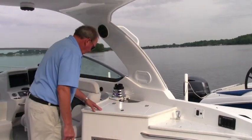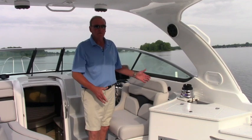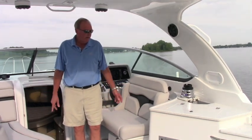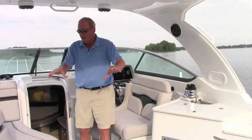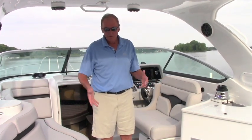Moving forward, we have what we call the social swivel — this helm seat swivels around so that when you're anchored or docked, you can swivel around and be part of the group. The cockpit layout of this boat has been very popular because everybody sits together. A lot of boats have seating where people are facing away from the rest of the group, but this one has a great social cockpit.